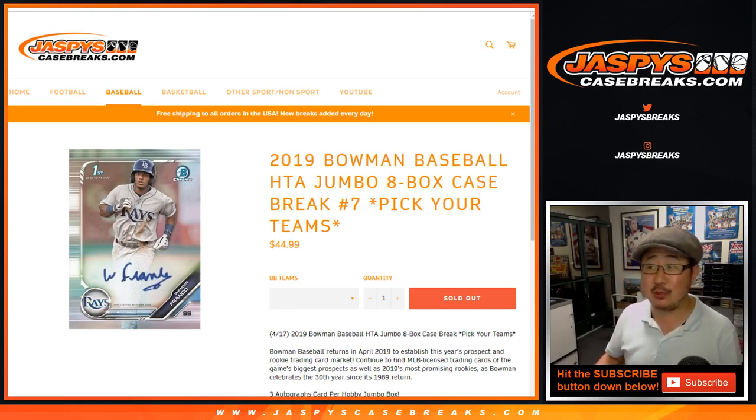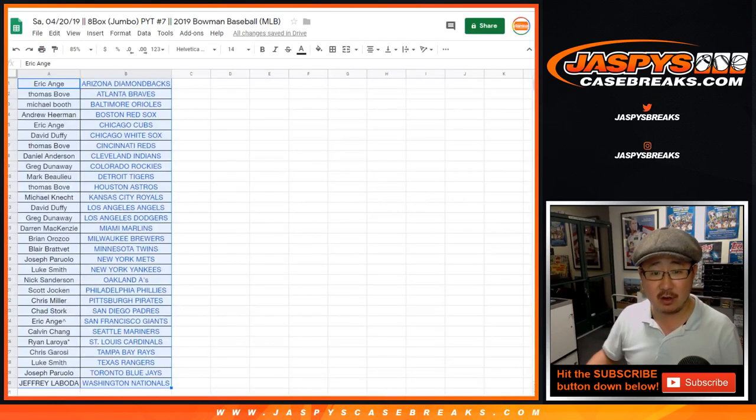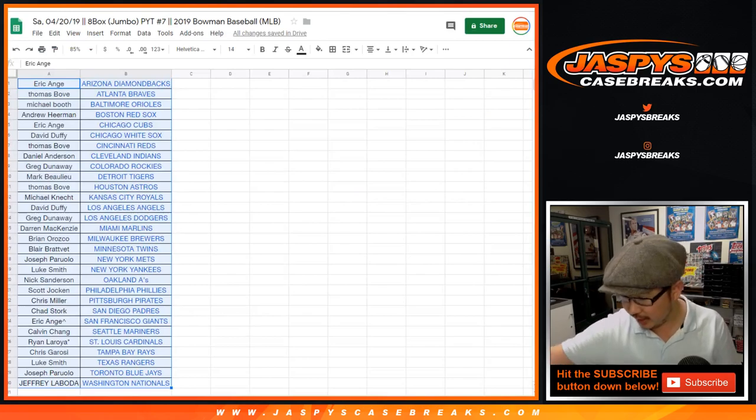Good evening, everyone. Joe for Jaspi's CaseBreaks.com. The recap video for 2019 Bowman Baseball, 8-box pick your team, number 7. Big thanks to all of these folks for getting into it, really appreciate it.